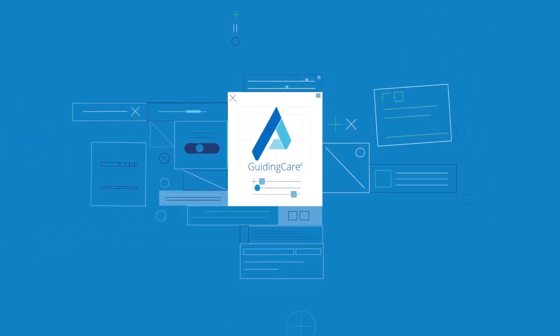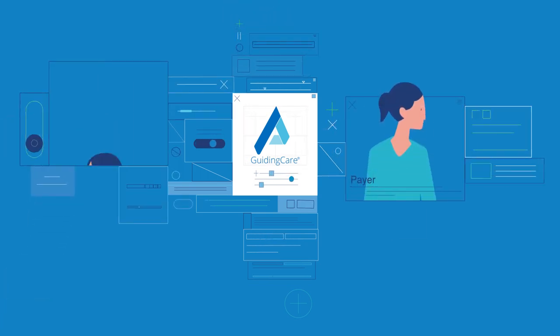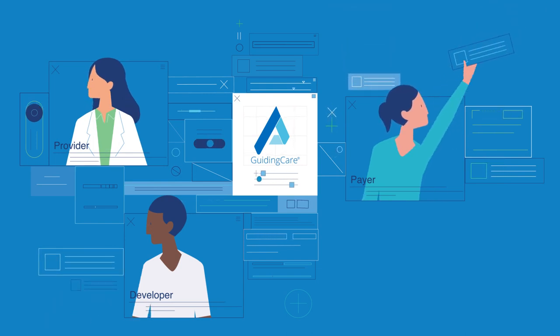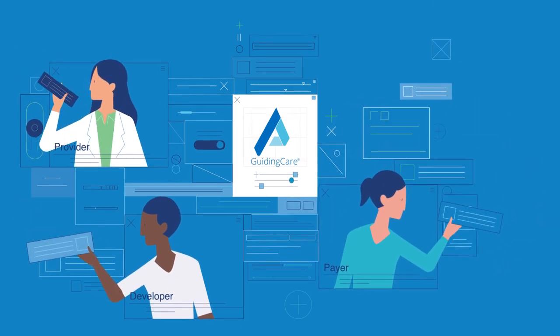Guiding Care has an open interface that supports API-led connectivity. This open interface empowers payers, providers and third-party developers to create applications, data exchanges and tools. API-led connectivity enhances healthcare operations and the delivery of care.